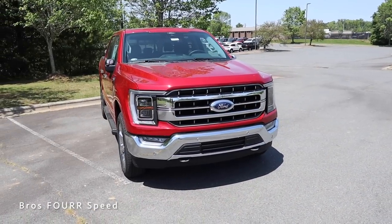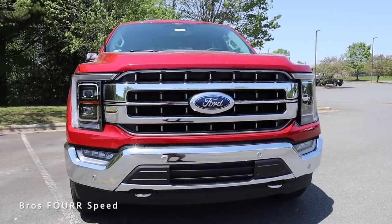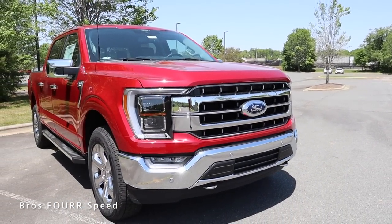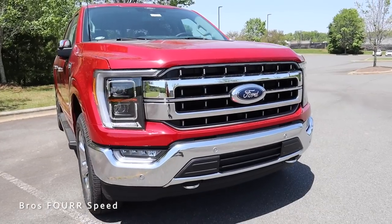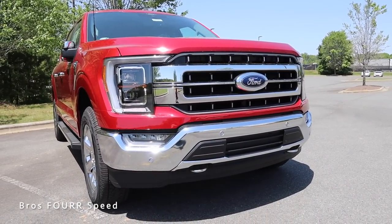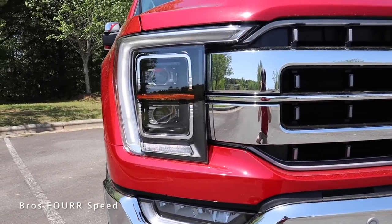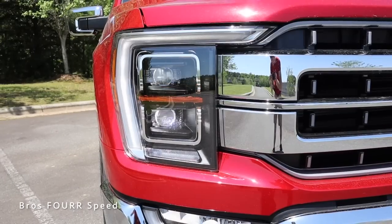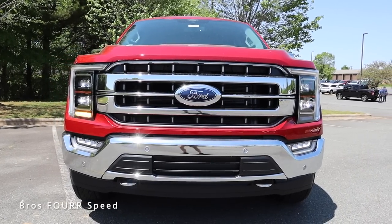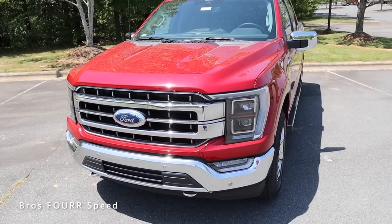Moving on to the exterior styling, let's start with all the chrome on this specific model. It surrounds the Ford logo front and center as well as the rest of the grille, and the entire bumper is finished off in chrome. There are parking sensors nicely incorporated in that bumper as well as two chrome tow hooks. There's also a lower air dam to help improve aerodynamics, and this also has LED headlights, DRLs, and turn signals. The DRL surrounds the entire outside as well as wrapping around the LED fog lights down below, and the turn signal is right in the middle.